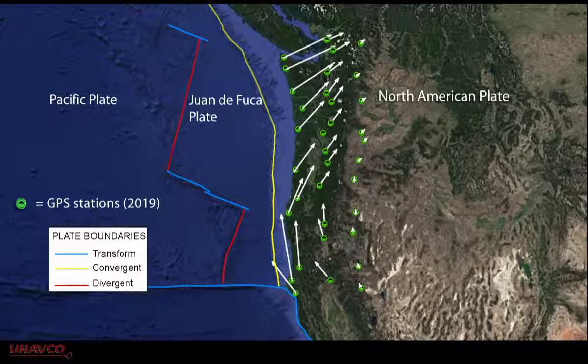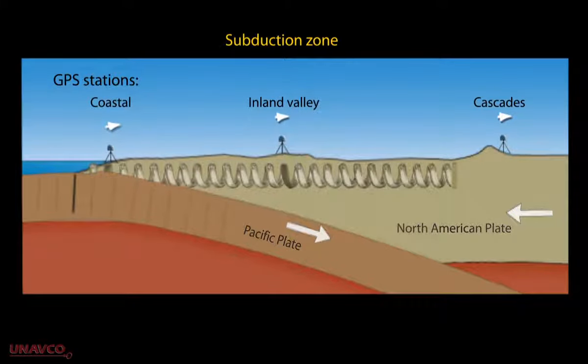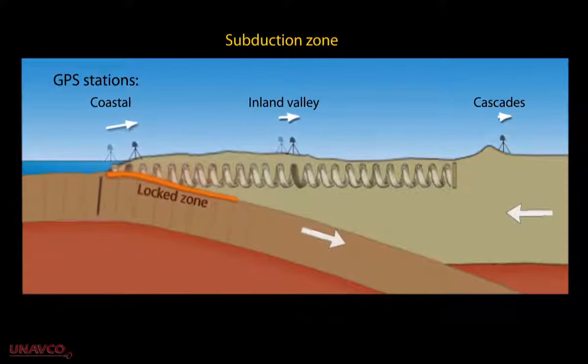Let's look at a cross-section with arrows showing the relative motion at each GPS station. We'll use a spring to represent the elastic nature of the overriding plate. Coastal stations are pushed northeast at a faster rate than inland stations.